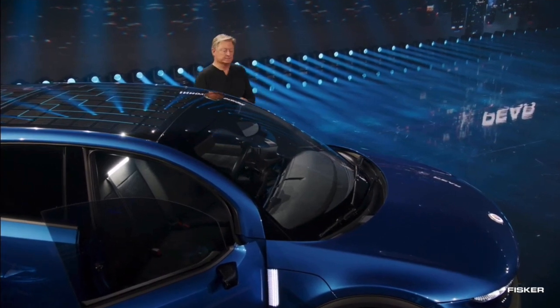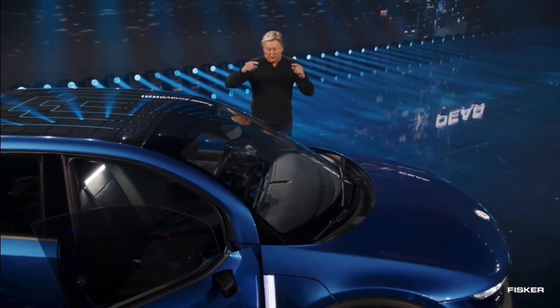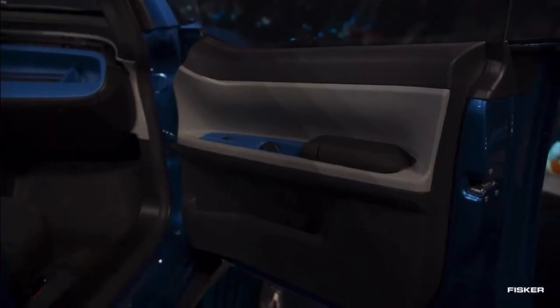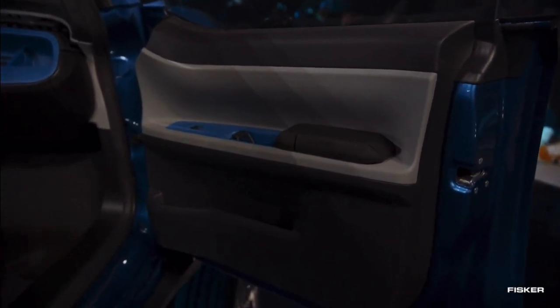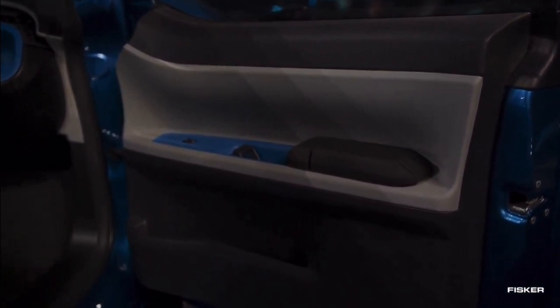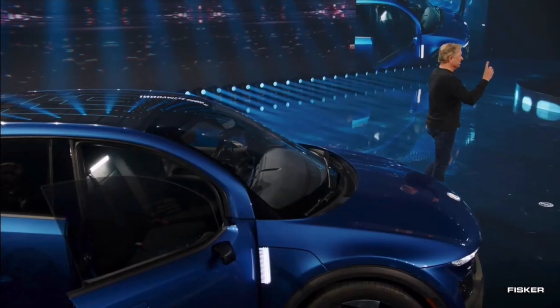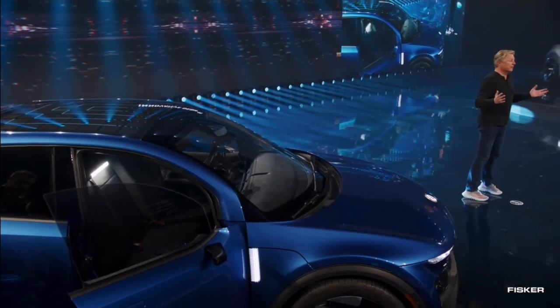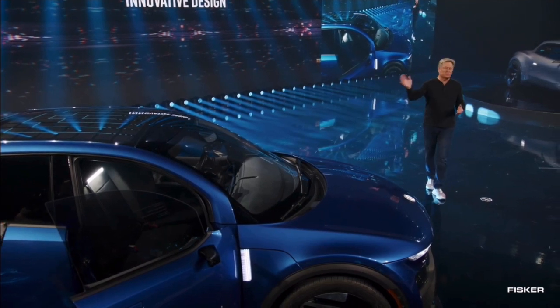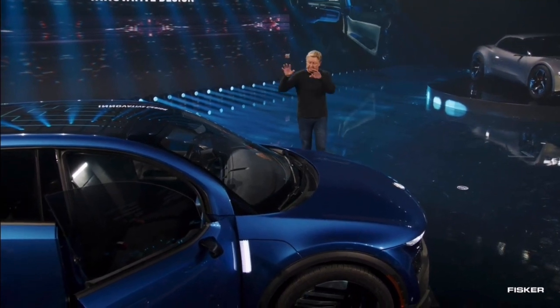We want this to be a very affordable vehicle, so we took a different design approach. For example, the armrest — we only have one armrest in this vehicle. We designed one symmetric armrest used for all four doors. That means one part number, so if someone needs an armrest fixed, we just send one armrest — we don't have to ask which door. It also lowers the cost, lowers the tooling, and everything else. That was a theme we took throughout the entire car.